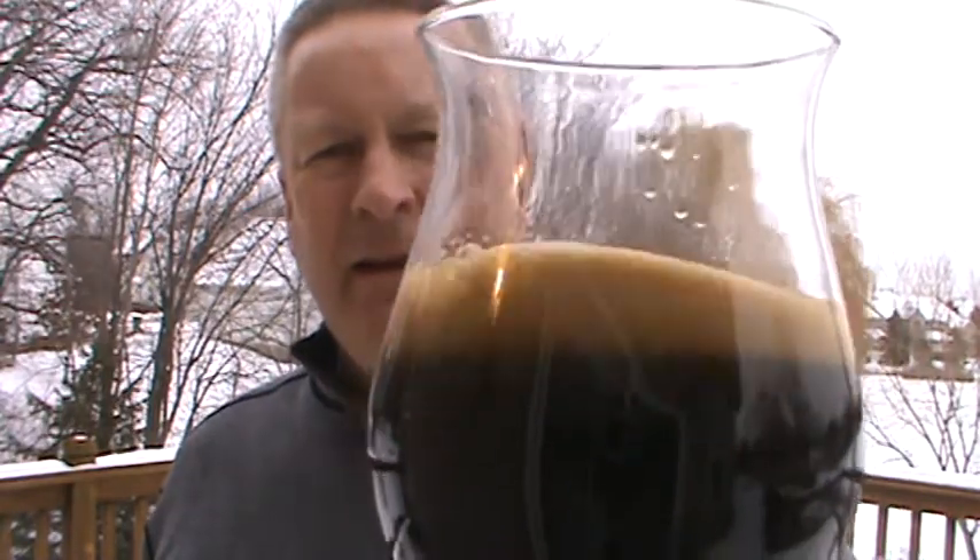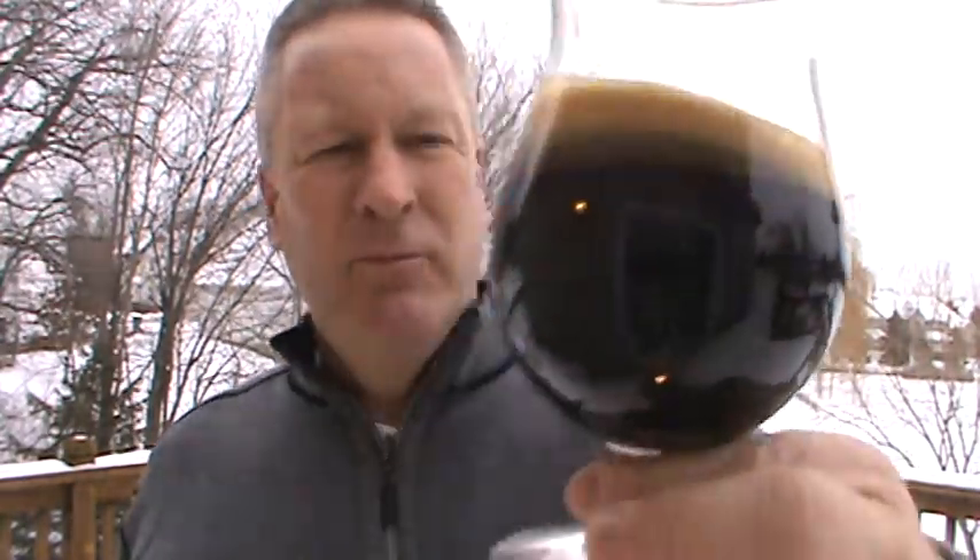Nice, beautiful, frothy little head. It's pitch black — you're not seeing through it. Even on a dark day like today, you're not seeing through it.